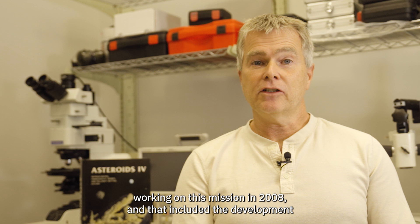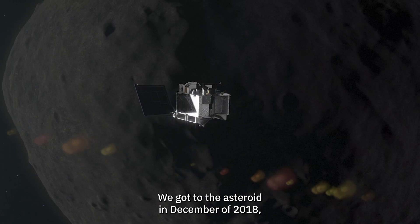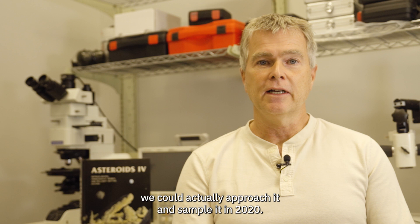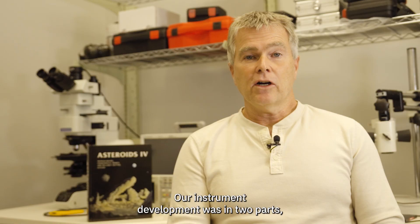Many of us started working on this mission in 2008, and that included the development of the spacecraft and the instruments. We finally launched it in the fall of 2016. We got to the asteroid in December of 2018 and spent a couple of years studying it before we could actually approach and sample it in 2020. Finally, we got the sample back to Earth in the fall of 2023.